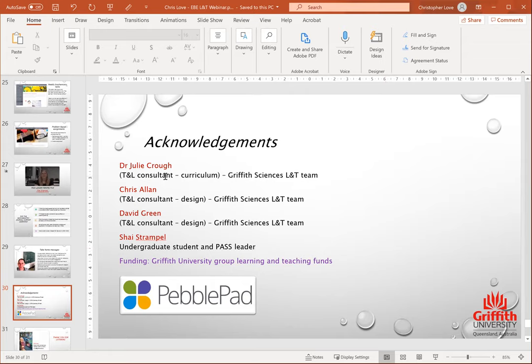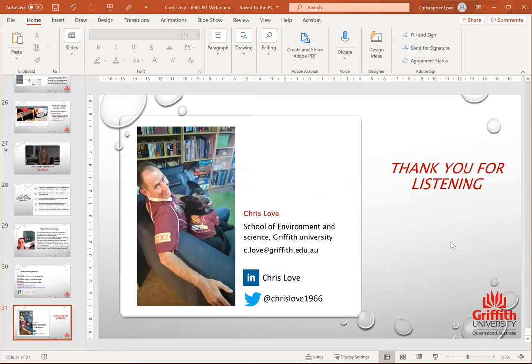Just a few acknowledgements. I do a lot of work with Julie Croft, our teaching and learning consultant, and we publish a lot of stuff together. Our PebblePad people — Chris Allen and David Green — are fantastic in helping and supporting me. Shay was our undergraduate student and also a peer leader; it's a pity I couldn't play those little videos because she gives great insight into her perspective as a student and as a peer leader. I've had some funding through the Griffith blended learning funds, and we've had good support from people at PebblePad where we've presented webinars. Thank you for listening — here are my details and I do lots of other teaching and learning things. If anybody's interested in talking to me at any time, they can contact me through my email.